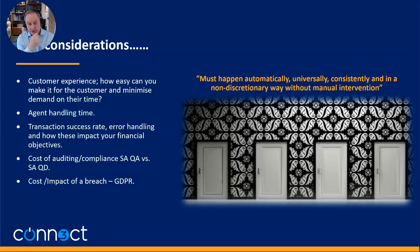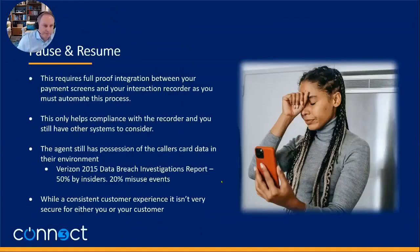The words given to me by a PCI compliance officer are chosen carefully. From the guidelines: things must happen automatically, universally, consistently, and in a non-discretionary way — without manual intervention. I'll repeat that: without manual intervention. Those are the guiding principles we need to think about when considering solutions. The solutions we're going to discuss are: pause and resume, doing an IVR, a call migration or wholesale migration of calls, and what we call network-based hashing — or passive monitoring — and that's what we're going to talk about today.